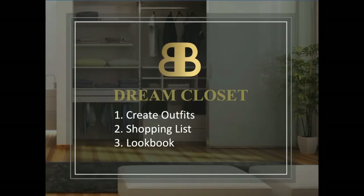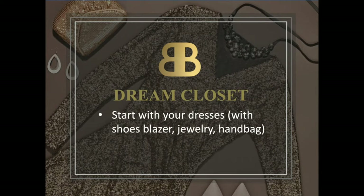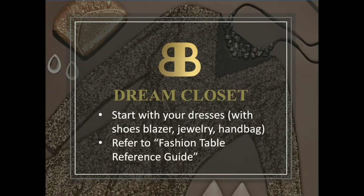Creating outfits: make your shopping list to complete your wardrobe and create your lookbook. You will start by making your outfits and taking pictures, starting with the first category which is dresses, and follow the order of each category in the fashion table reference guide.